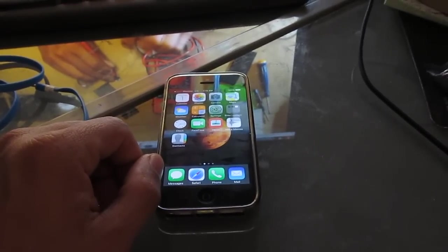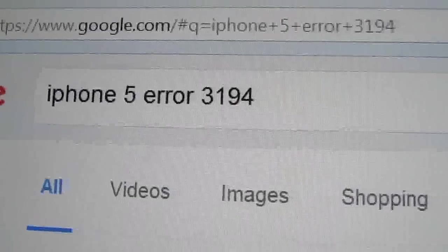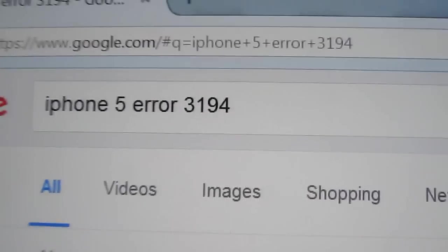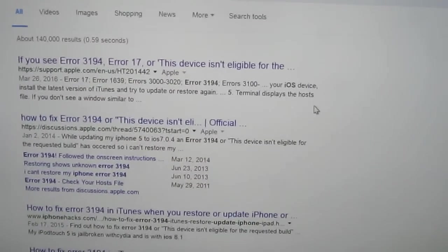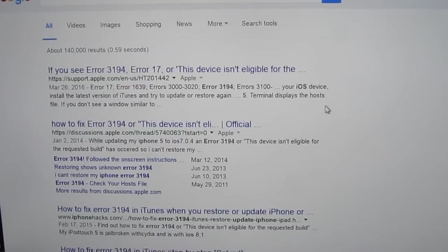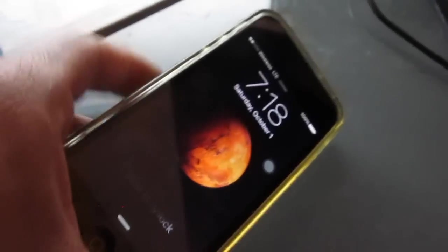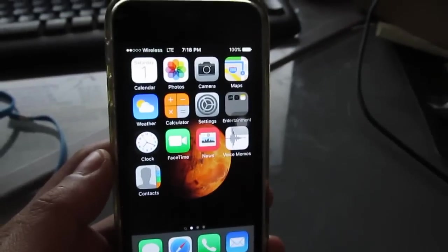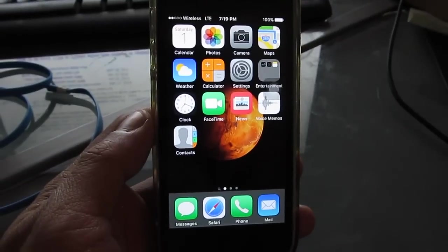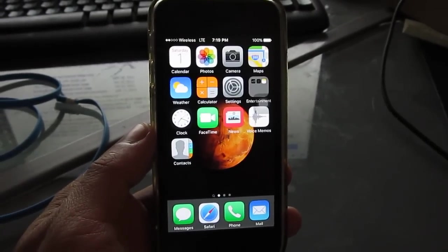Then you can use iTunes to restore the phone with the newest firmware — just download and restore it. When I tried to restore it, it first gave me error 3194. I tried to Google it but it didn't really help. I kept trying — the second, third, and fourth time. On the fourth attempt it actually went through and restored the phone. Now it's working just fine with the newest firmware. It turned out to be a software problem, not a hardware problem, since I never dropped it or got it wet.